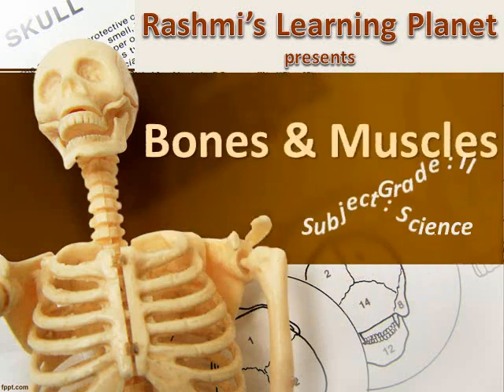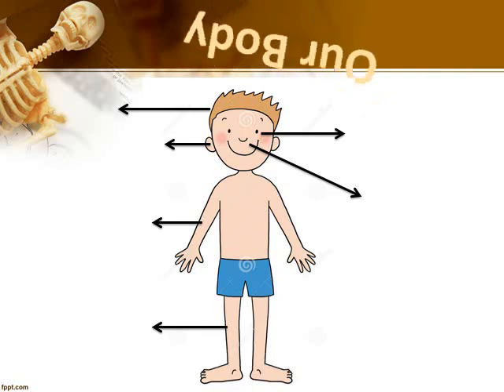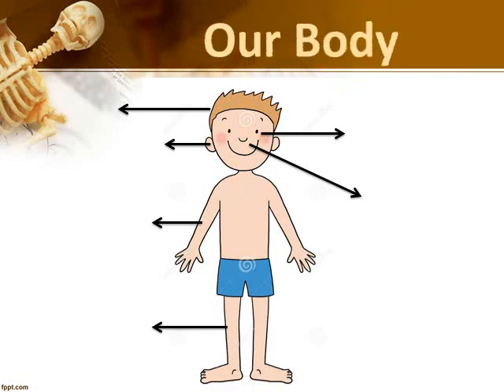Bones and Muscles. Children, you all know what are our different body parts. Can you name it?